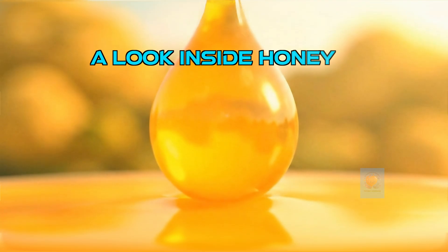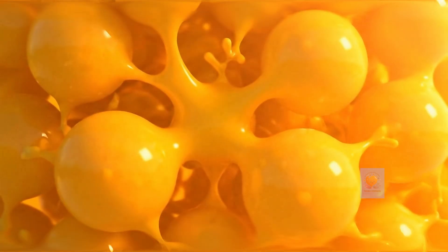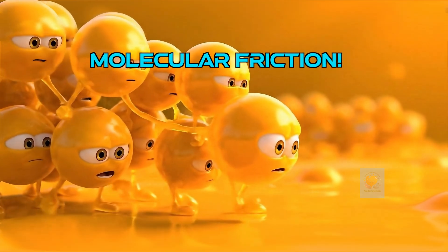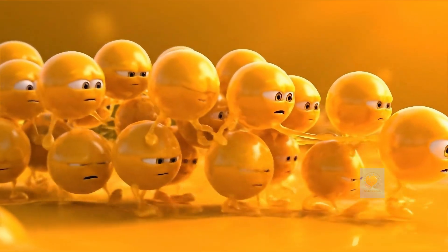But inside honey, the molecules are bigger and stickier. They love to grab onto each other and don't want to let go. This creates a lot of friction inside the liquid, making it thick and slow moving. This is high viscosity.